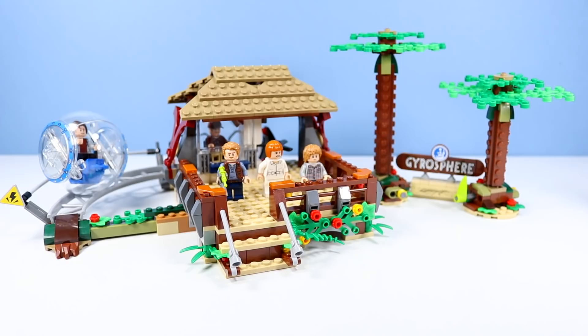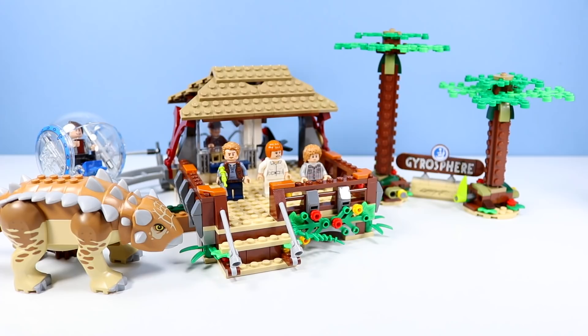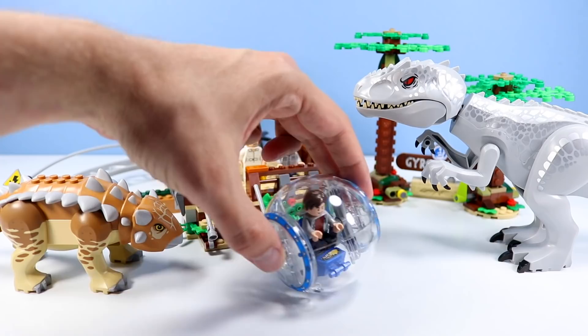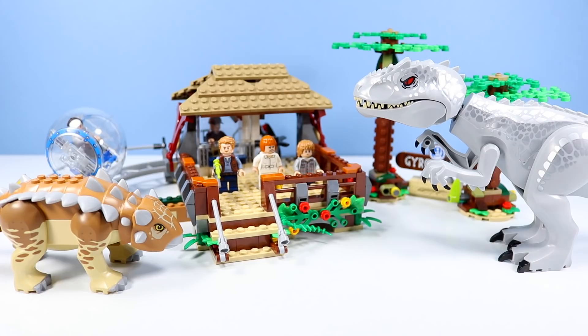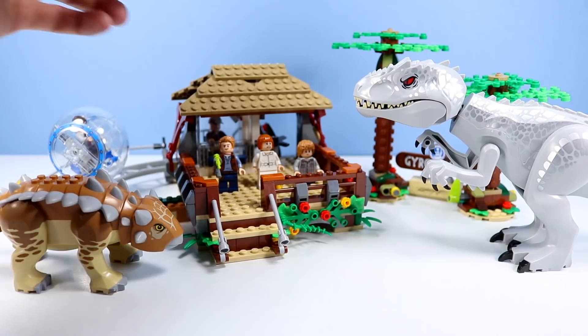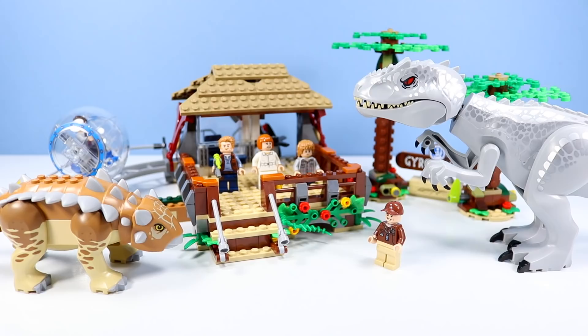This set runs a little bit high — I picked it up at Walmart for $100, and at only 537 pieces that seems a little high. But they've definitely increased the price because you've got a large Ankylosaurus, a large Indominus Rex figure, and a gyrosphere involved. The gyrosphere is always great fun. The trees were a lot of fun to build — they look great, I love the vertical use of studs going down the trunks. Great minifigures: another chance at Owen, a classic Claire, the boys, and a park worker, though he doesn't quite look like the park worker from the film. Overall, a great set — I think this is the best one coming out this summer 2020.